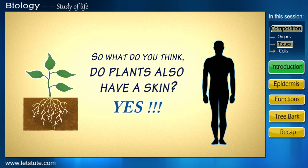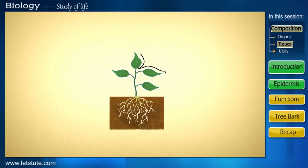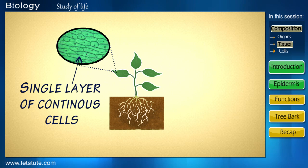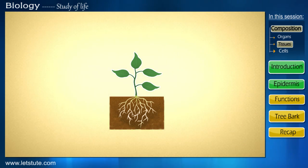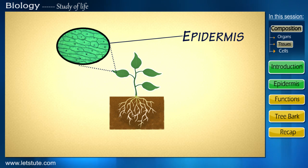Yes, just like our skin, plants also have a special skin that lines their entire surface. It is made up of a single layer of continuous cells which protects all the internal plant tissues from the outside world. And this plant's skin-like layer is called the epidermis.